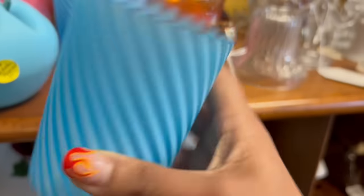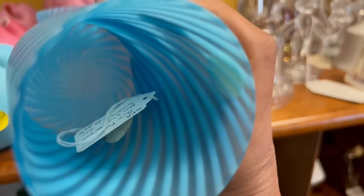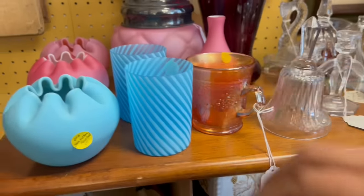Look at how pretty these are. How much is this? $35 for the pair. That's not bad, but I don't think I can do anything with that for resale.